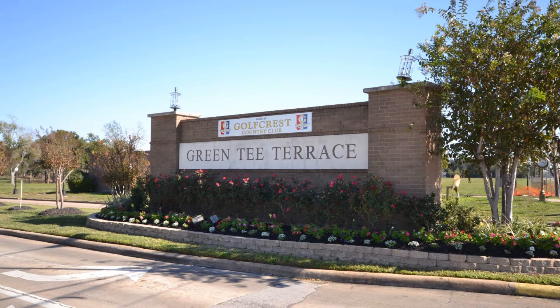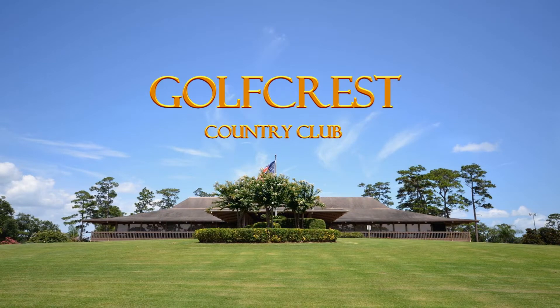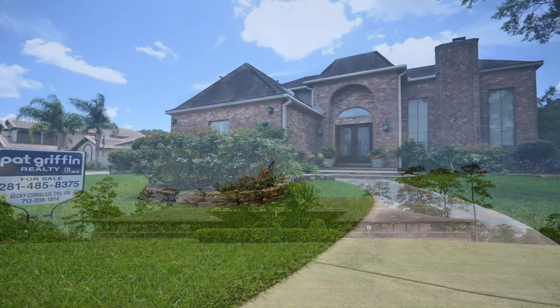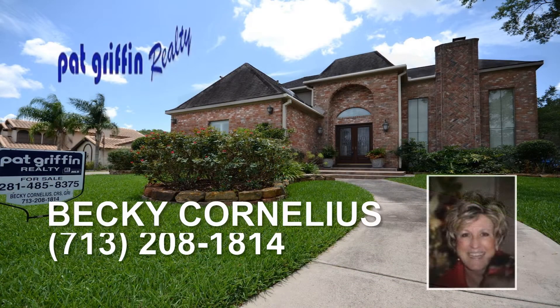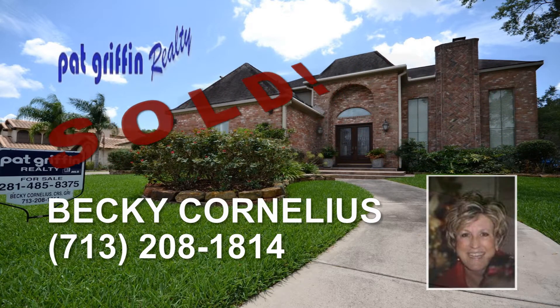This elegant property is located in the Green Tea Terrace subdivision in Pearland, Texas, that is home to the Gulf Crest Country Club, and is presented by Becky Cornelius, the owner and broker of Pat Griffin Realty, where everything we touch turns to sold.